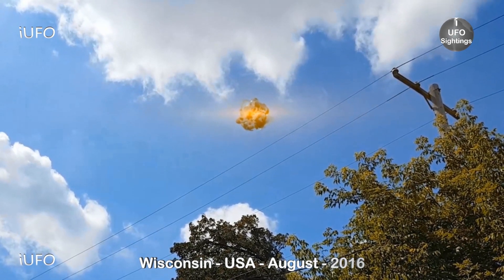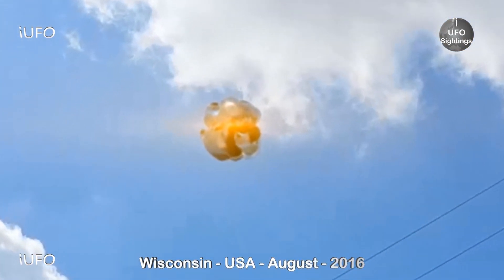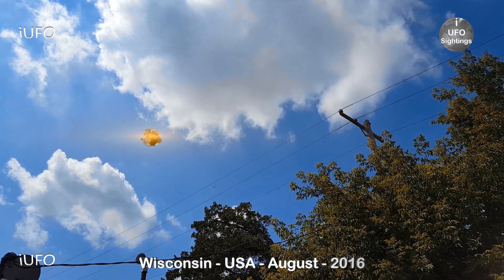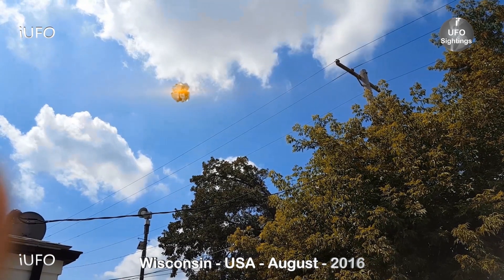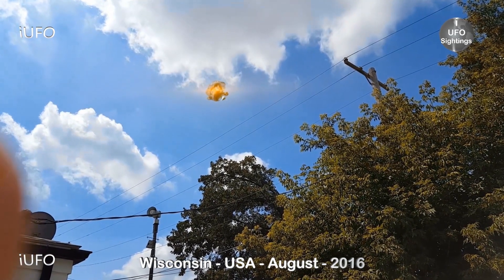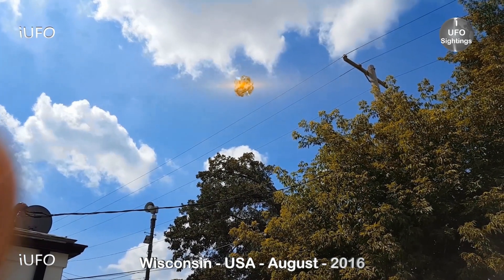No idea what this thing is. Let's take a closer look at this zoomed in. Yeah, there's definitely no set shape to it. There's that light or that glow right in the center of the object. Very interesting for sure. That's the plane again in the background. Anyway guys, there's the footage — don't forget to share, like, and subscribe. We'll be bringing you these videos as soon as we get them.